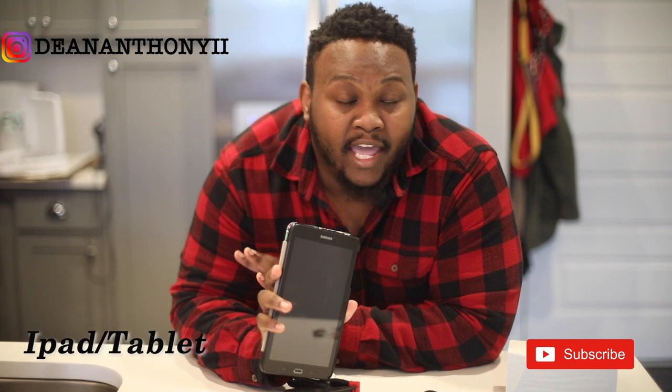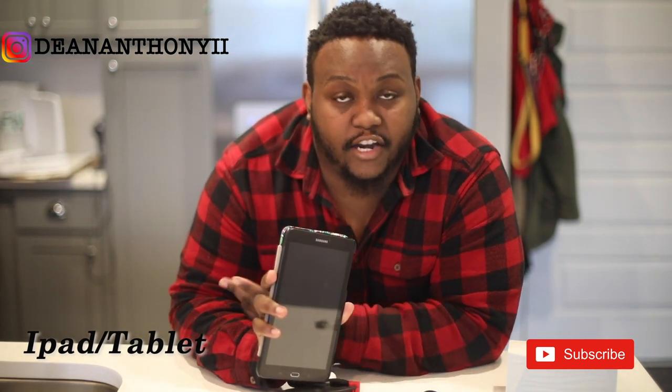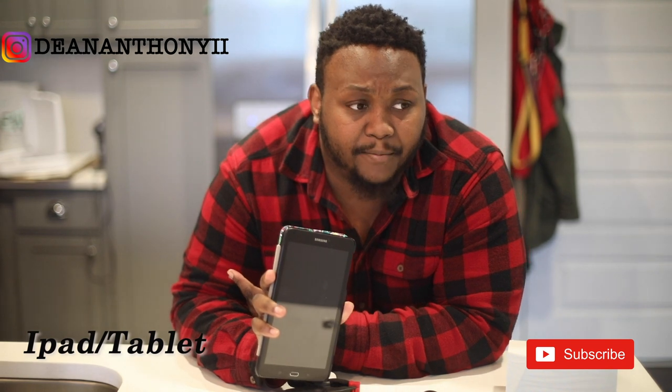Another reason why I would bring one — you might need to look up an idea or there's a reference that someone might have. I have AT&T service on my iPad, so we can always connect to the internet and find out some information if we want to change the shoot or adjust an idea.